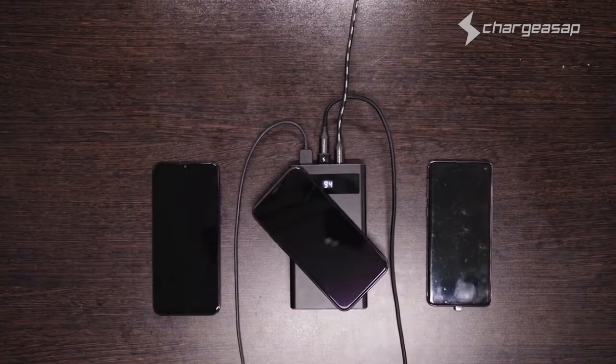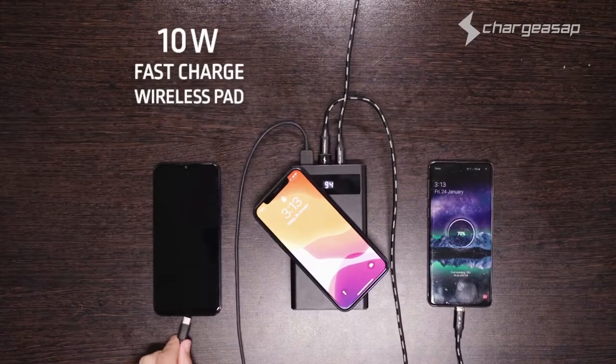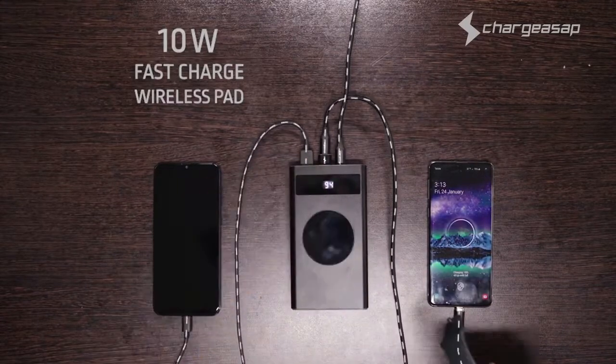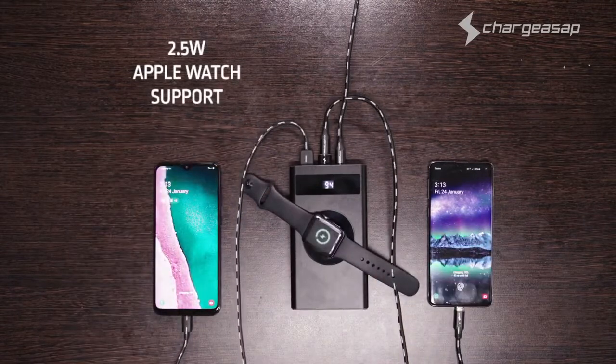Pass-through charging is featured on both the USB-A ports and 10-watt wireless pads, so you can charge up to three devices whilst charging Flash at the same time, making it the most versatile power bank in the world. And did I mention it can even charge your Apple Watch?